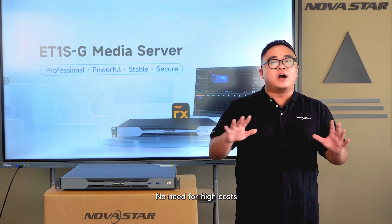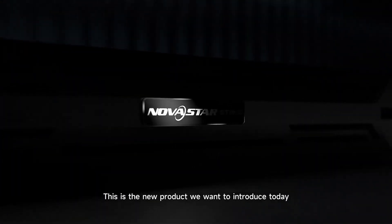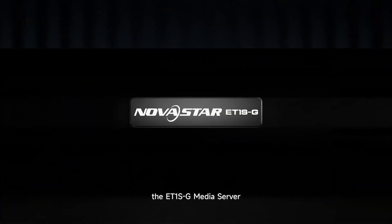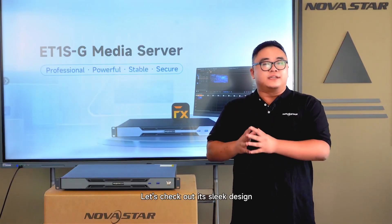No need for high costs or complex operations. This is the new product we want to introduce today — the ET1S-G Media Server. Let's check out its sleek design.